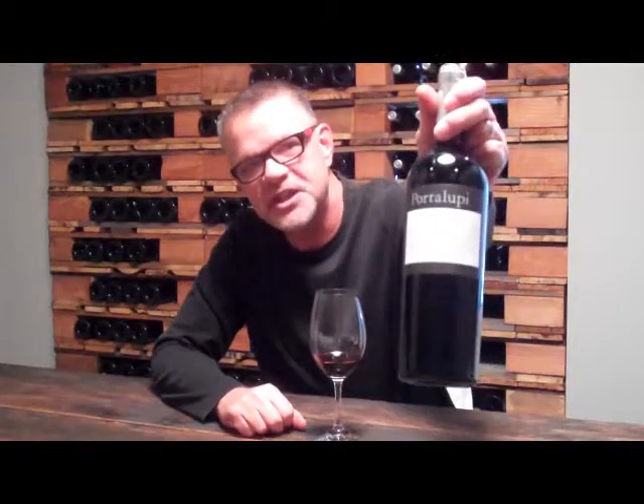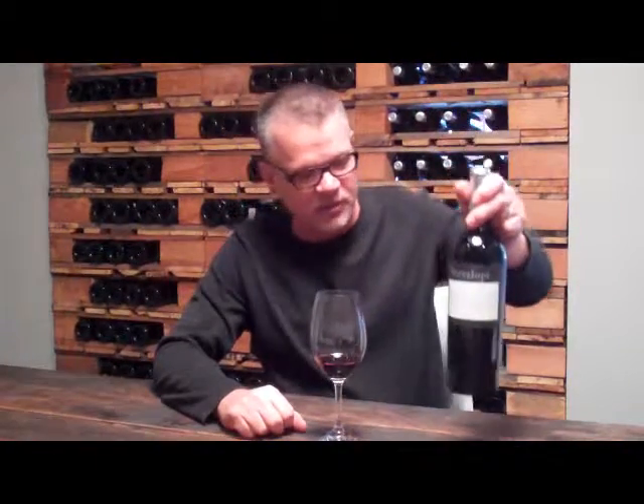We're here to talk about our Barbera — the 2008 Nevada County, one of the few wines we make outside of our home appellation of Sonoma County, and for a very good reason. Porta Lupe, which is my wife's family name, hails from Piedmonte, more specifically the hills of Asti, a little village called Montilio, which is the center of the Barbera world.